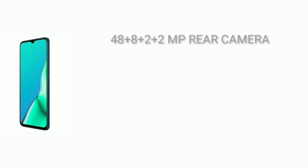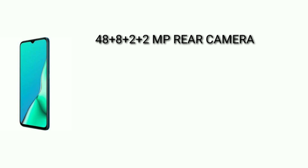This phone has 4 camera sensors. We have a 48MP F1.8 main lens, a wide-angle lens with a 110-degree field of view, a 2-megapixel depth sensor, and a monochrome lens. It also has EIS support.